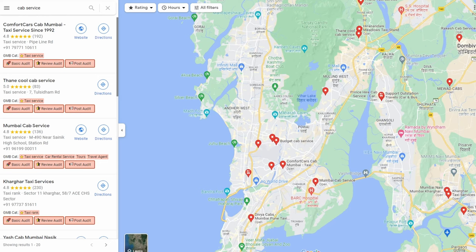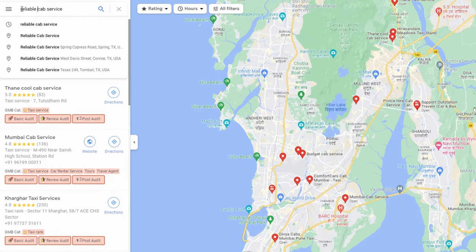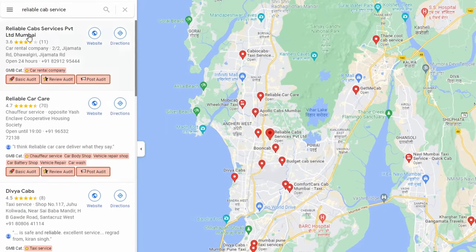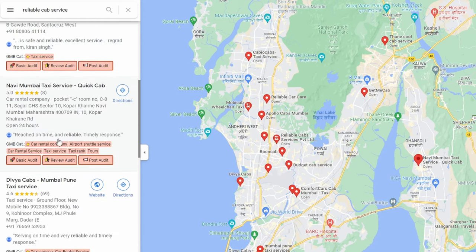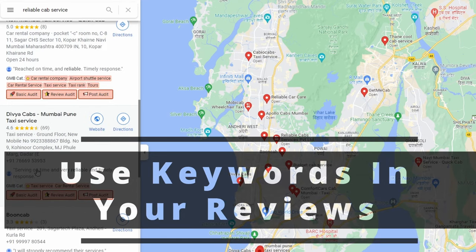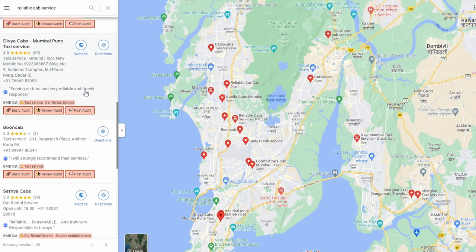Another thing to think about is keywords. If I search for a cab service in Mumbai, ratings are very much part of it, but let me show you the importance of keywords. If I search for a 'reliable cab service', it now picks up on the word 'reliable' — one result is highlighted as 'reliable car care delivery', another says 'reached on time and reliable', and others mention 'timely response'. These are all from reviews, but notice the reviews include keywords like reliability and timeliness.